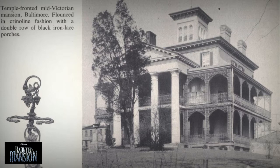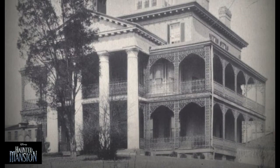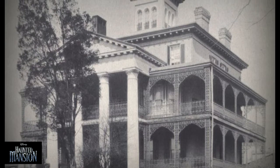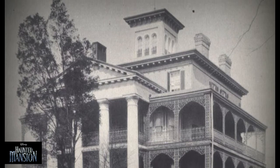The house was inspired by the now-demolished Shipley-Lidecker House in Baltimore City, Maryland. Built in 1803, the white brick mansion featured Italian-style columns and double wraparound porches with cast-iron railings.